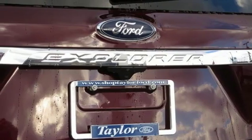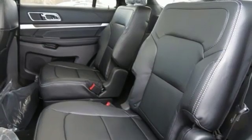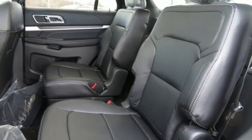Automatic transmission, hands-free lift gate, electronic shift on the fly, and power heated mirrors.